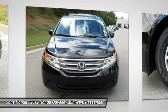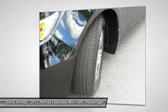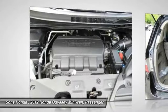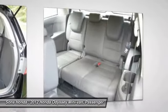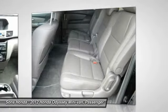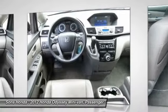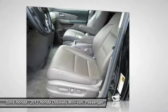A vehicle like this doesn't come along every day. Come in and get it before someone else does. The Honda Odyssey.